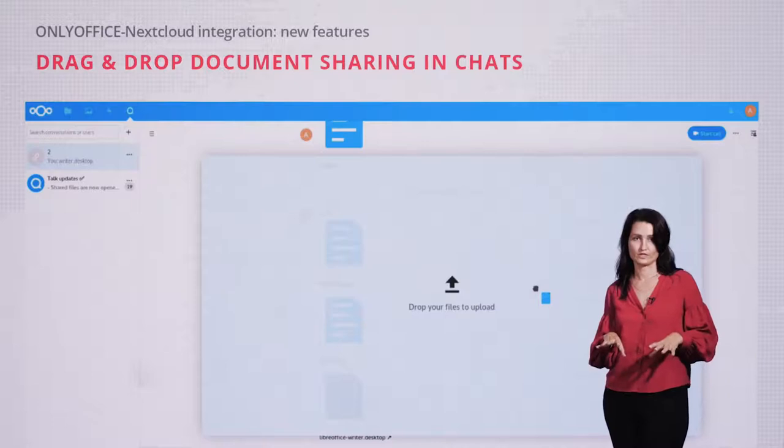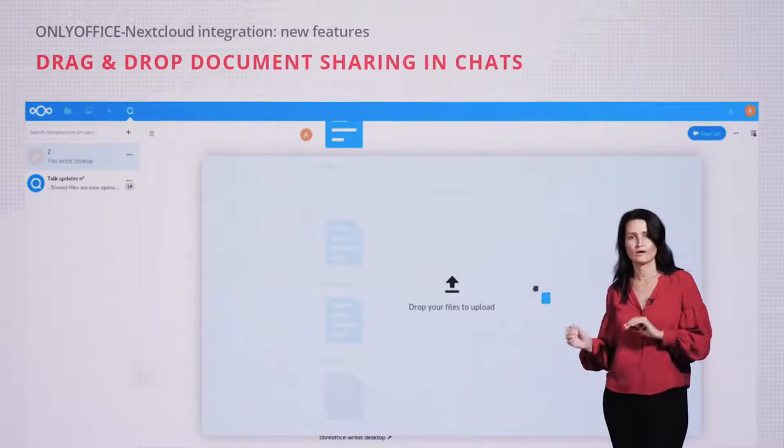Besides, now you can not only share a file from a file view into a Talk room, but also drag and drop it into a chat and work on it with other participants in the same window.